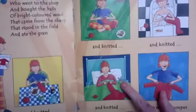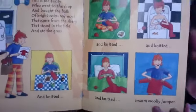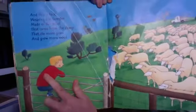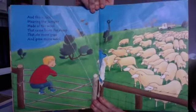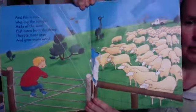Oh, what is that in bed with her — is that a pussy cat? Oh, it's a little teddy in bed with her, cute. And here we have this little guy, and this is Jack wearing the jumper made of the wool that came from the sheep that ate more grass and grew more wool.